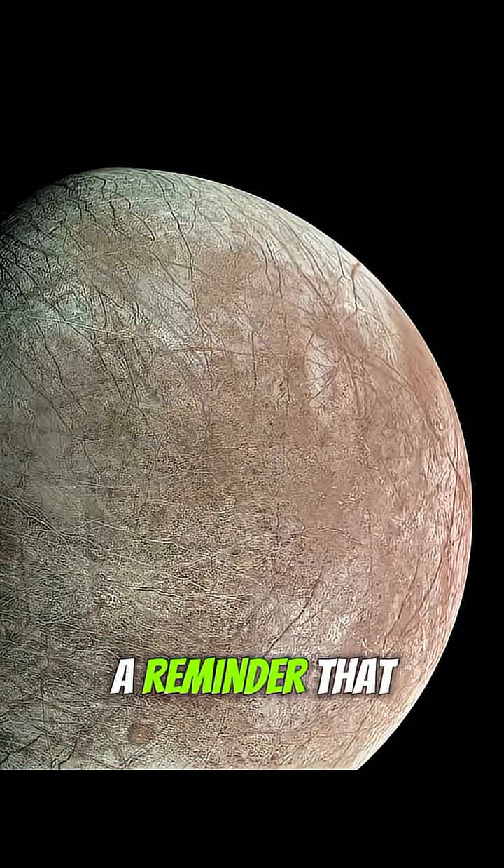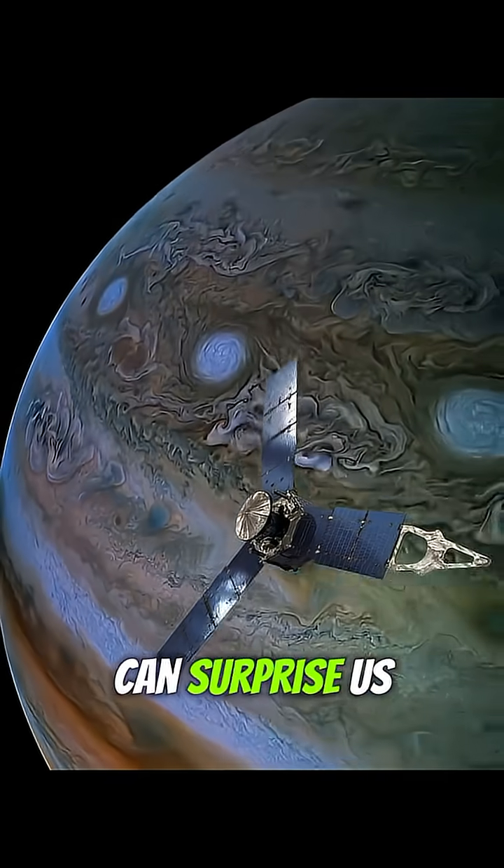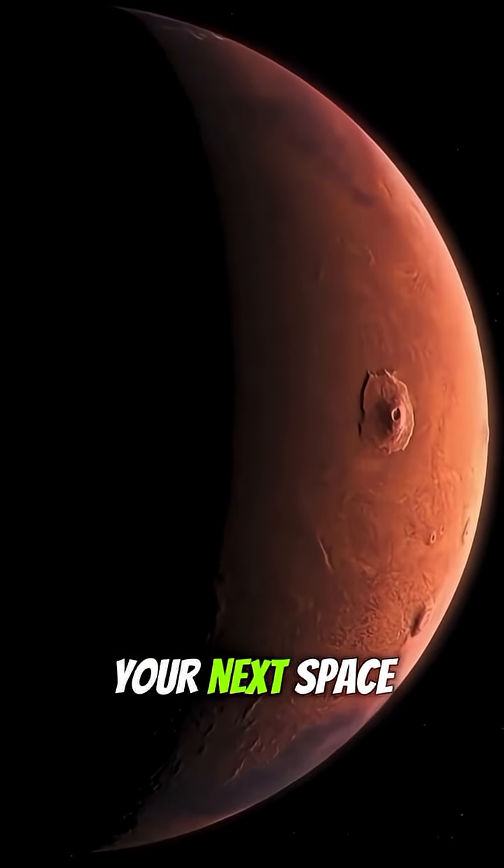Juno's survival is a reminder that with smart engineering and bold decisions, even missions thought to be over can surprise us with incredible science. Subscribe now for your next space adventure.